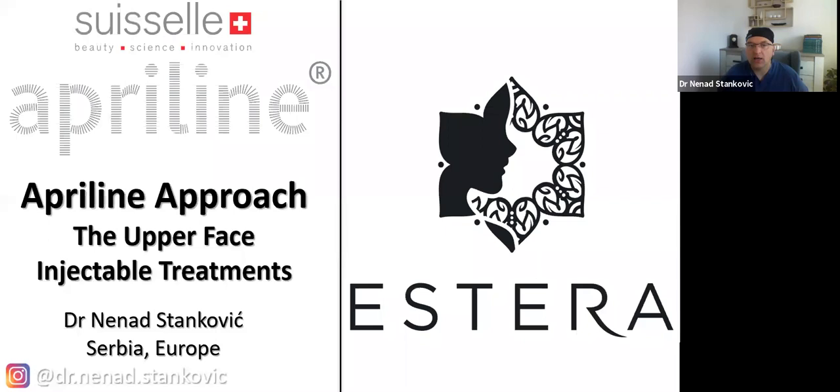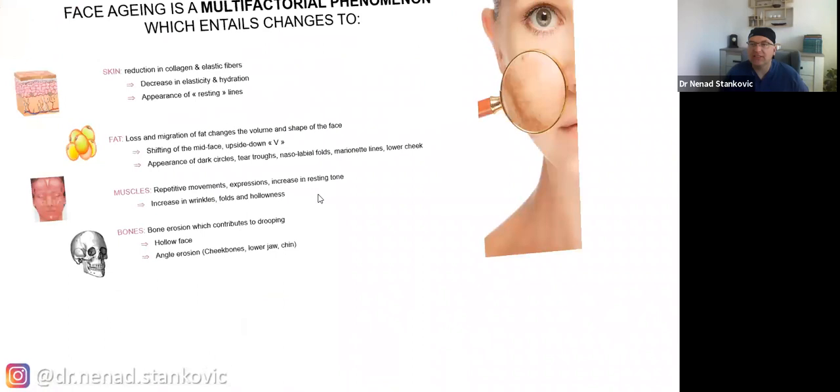At the beginning we're going to speak about the anatomy. I would also like to thank SwissCell and the Apriline brand for having me here. I've been speaking for them for the last two years, and it was a really nice time because the company is very supportive.